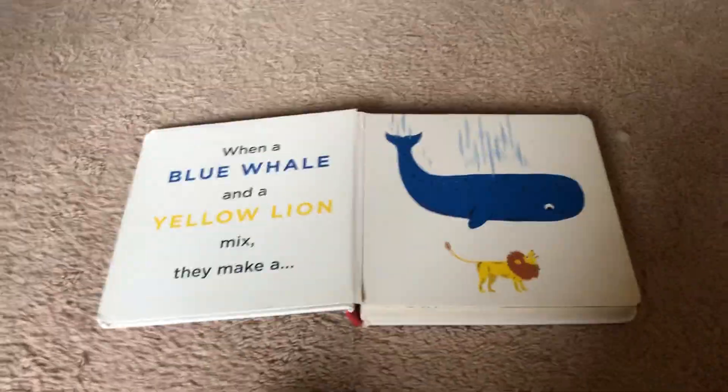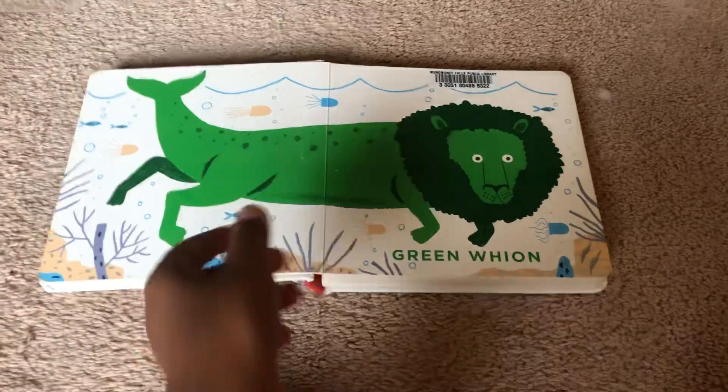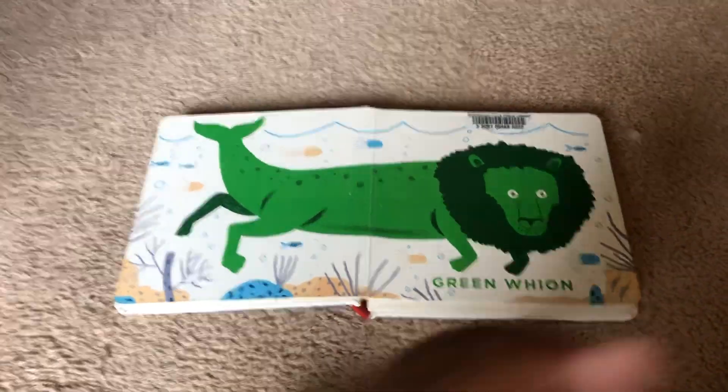When a blue whale and a yellow lion mix, they make a green lion. So funny!